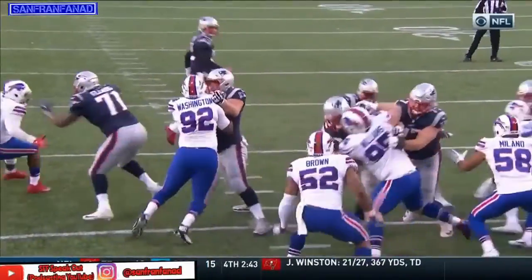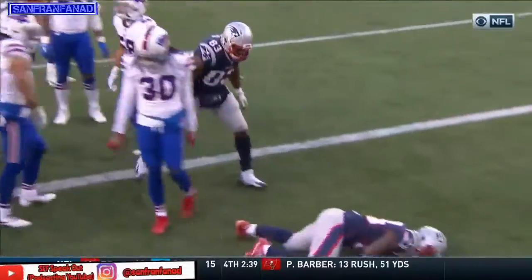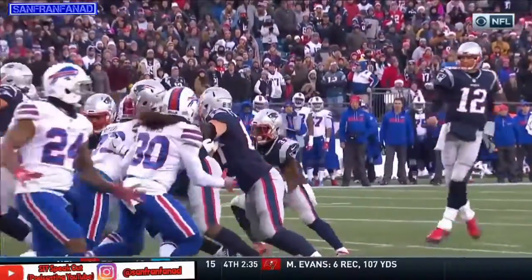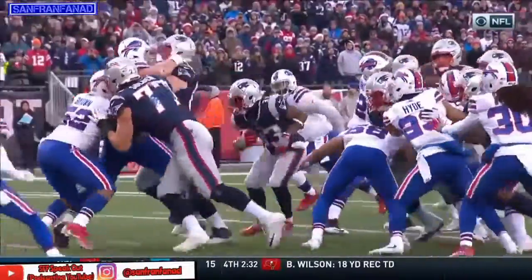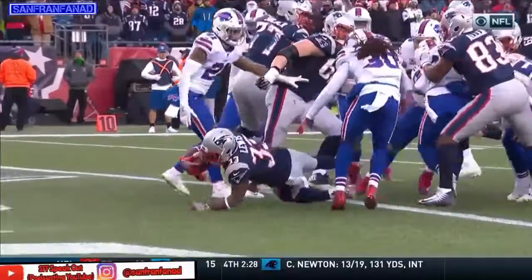Think about how competitive this game was for a good almost three quarters. Buffalo is going to lose this football game, but they played really well for a long period of time. They're just missing a couple of little pieces that will make this go down to the wire.